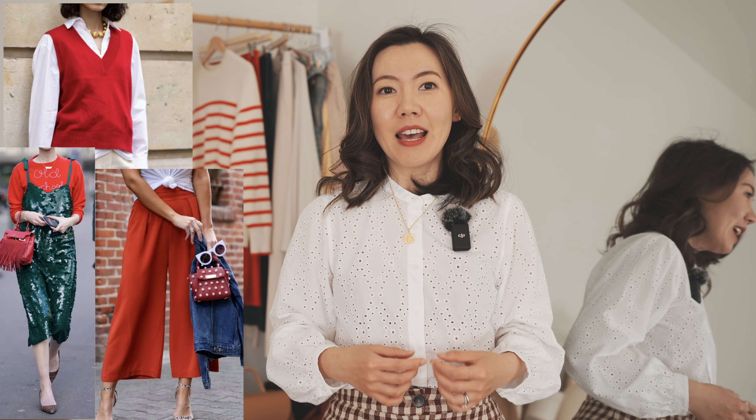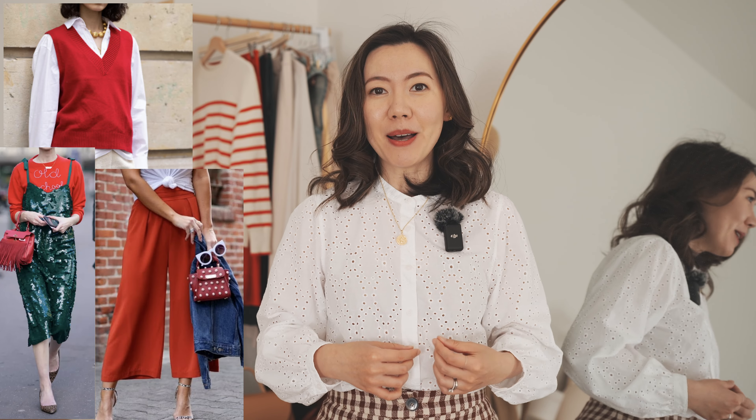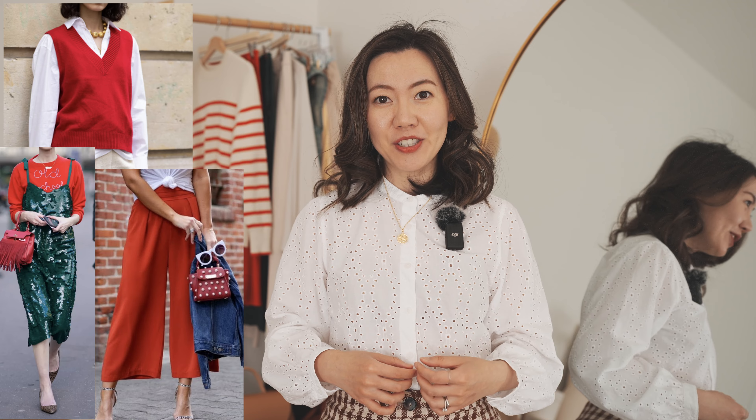Hi everyone, welcome! Do you know those red items not only can provide you with a holiday mood but also can make your style pop up in daily life? Today I'll share with you how to style red for the holiday seasons or put on red in a low-key style for your daily life. Please take out your red items and let's jump into some styles.